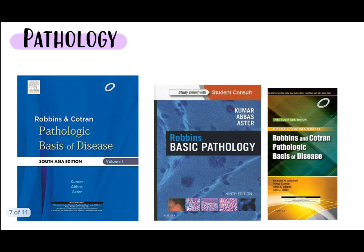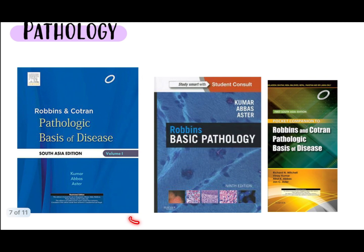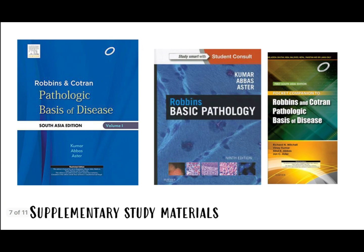Now let's talk about pathology. Robbins is the bible of pathology and you can never skip it — teachers teach from it, exams and vivas are based on it. There are three varieties: the large Robbins, the medium Robbins, and the small pocket Robbins. The preference should be for the large Robbins, which comes in two volumes. If you find it very difficult, you can go for Basic Pathology, which is the medium Robbins, and supplement your learning with the pocket Robbins.